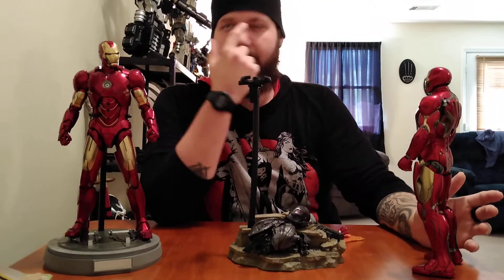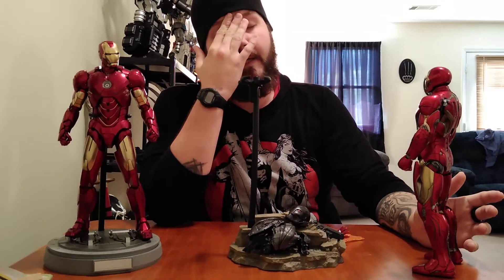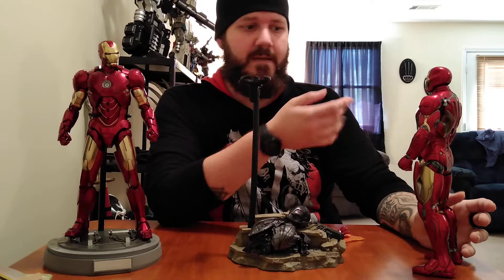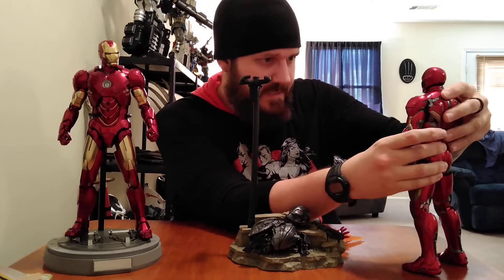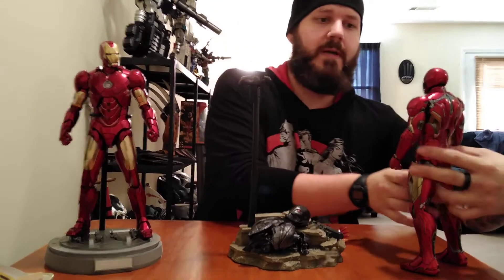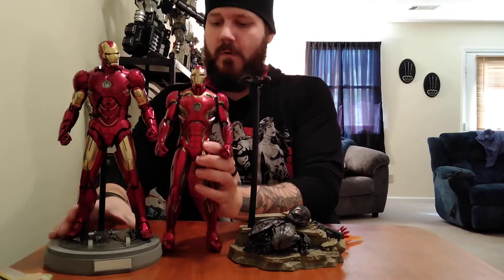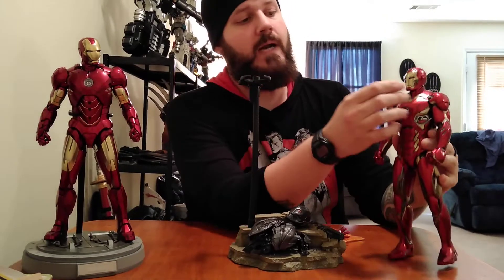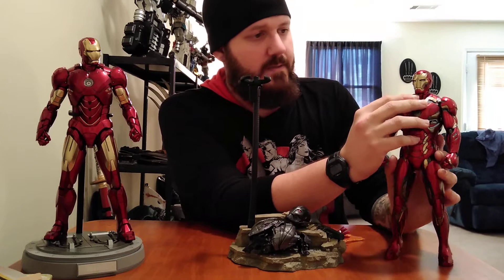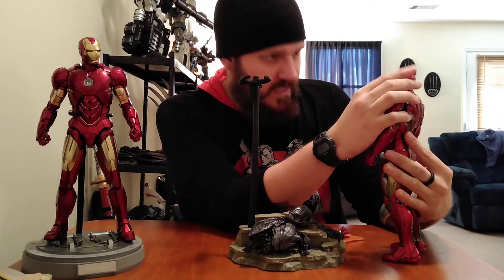It's almost like the Extremis armor — I'm blanking on the name, forgive me. And it's almost like the Mark 50 in Infinity War where he's using the nanotech, because it's so form-fitting. It just doesn't look like any other suit of armor. You compare it to the Mark 4 next to it — the Mark 4 is all boxy and robotic looking, and this is just smooth and so different. What I like most about him is the head sculpt — the angles on it just look mean.